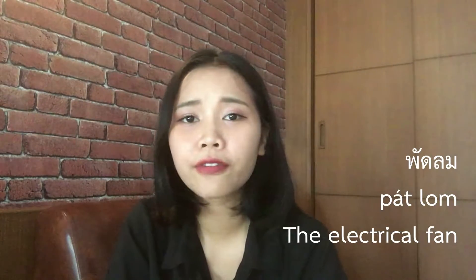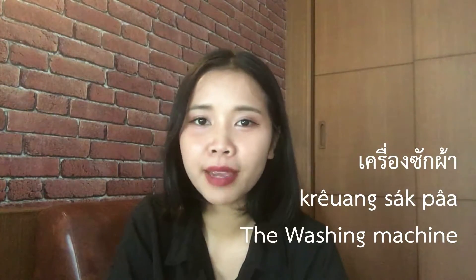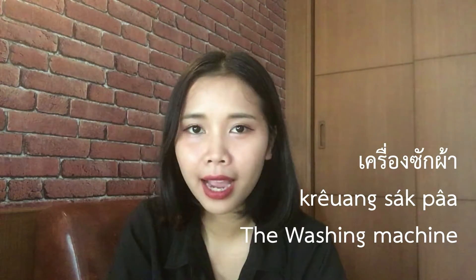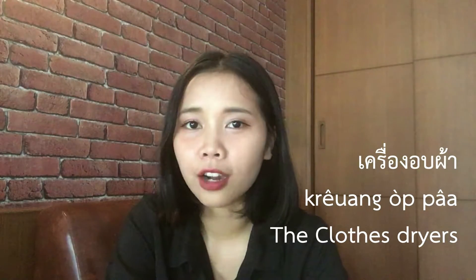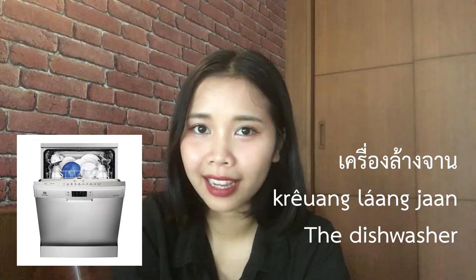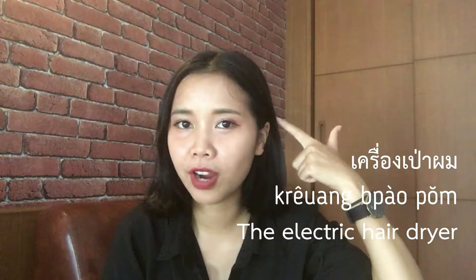The fan. The fridge. Washing machine. Dryer — dry machine for clothes. And hair dryer.